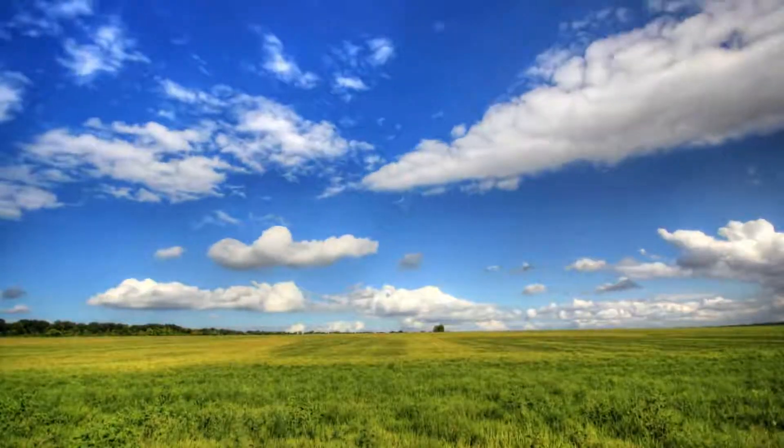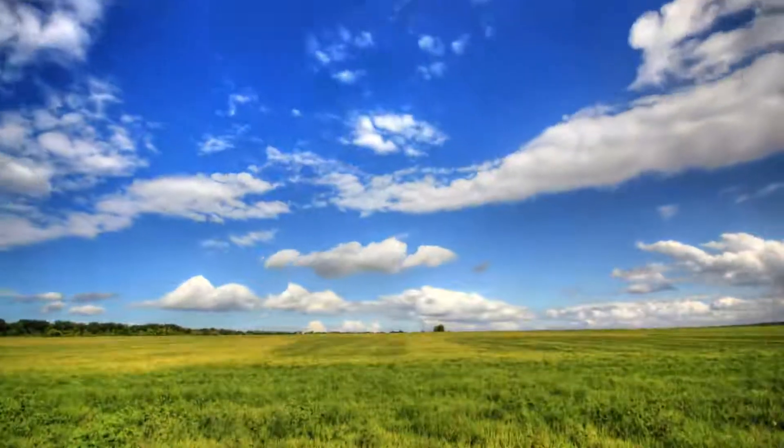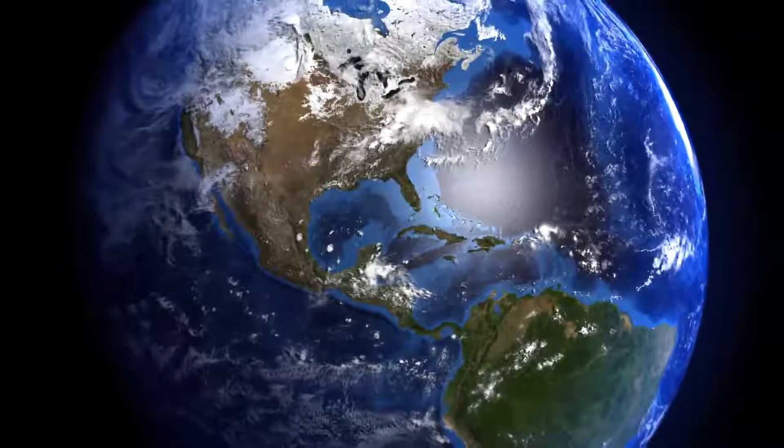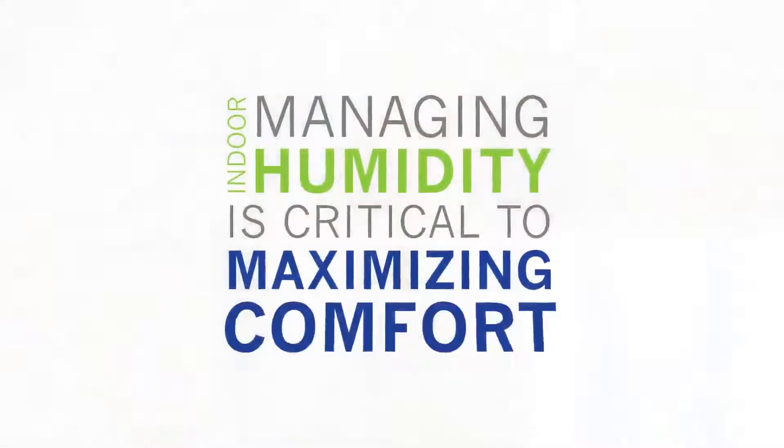Humidity — there's more water vapor in the atmosphere than in all of Earth's rivers combined. It affects the weather of our entire planet. And humidity doesn't just happen outside; managing your indoor humidity is critical to maximizing the comfort and health of your home.